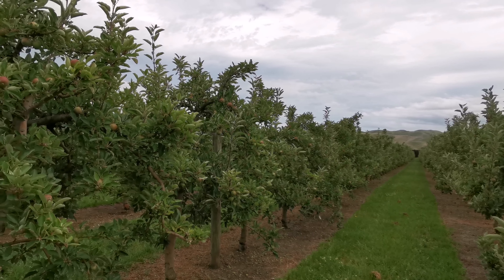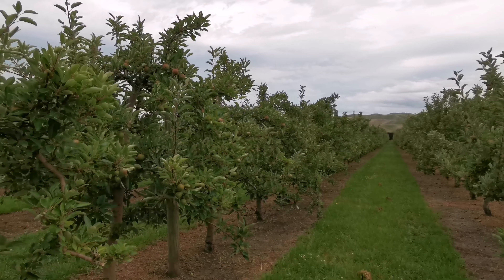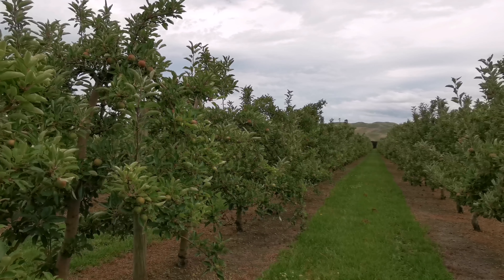Okay, that's all the info from apple orchard in New Zealand. If there is a chance, we will make the next video. Thank you, wassalam.